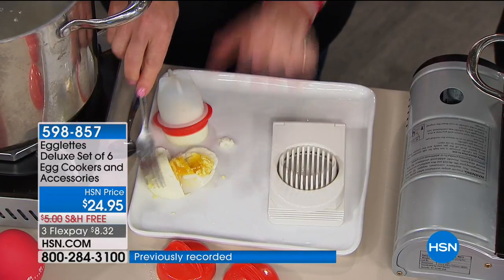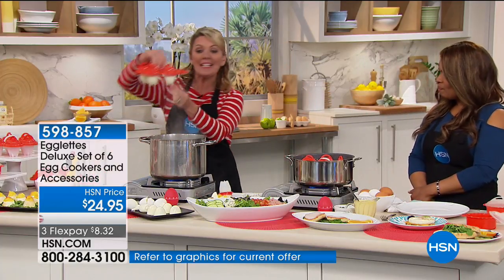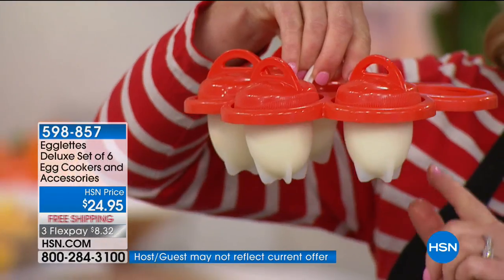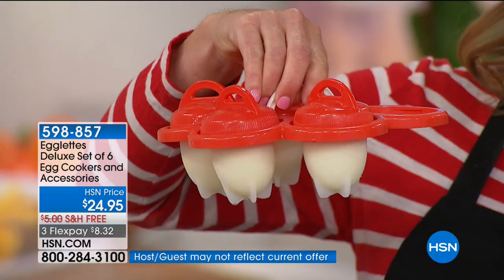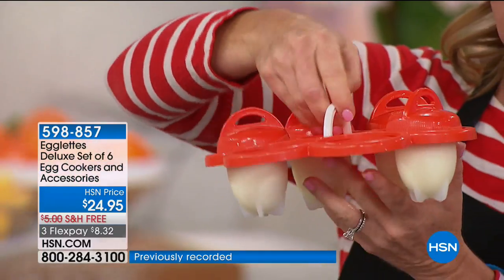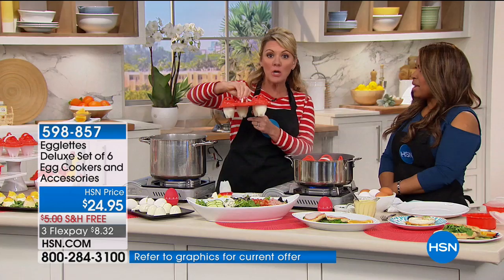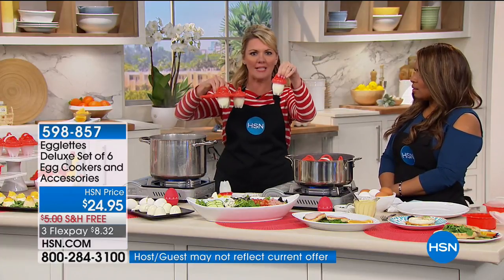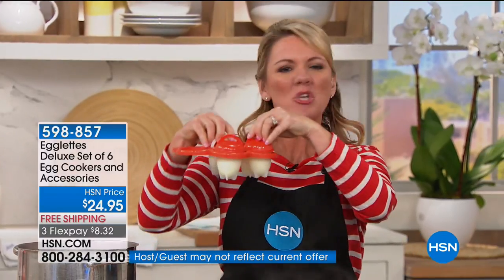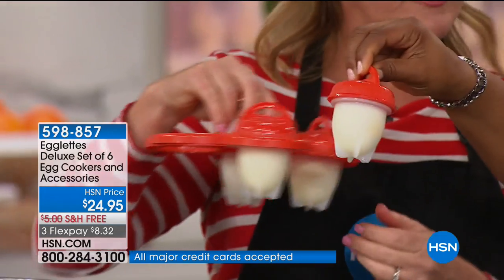With today's offer, you are getting six egglets — the little silicone cups that act as egg shells. Silicone is easy release, non-stick, and naturally BPA-free. This is the deluxe offer, so you're also getting the egglet holder, which makes cooking much easier. You can throw the egglets right into boiling water and they'll roll around and cook perfectly well, but it's so much easier to have them in the stand.